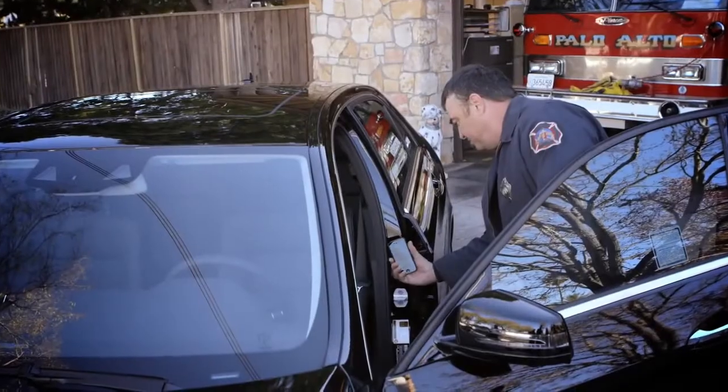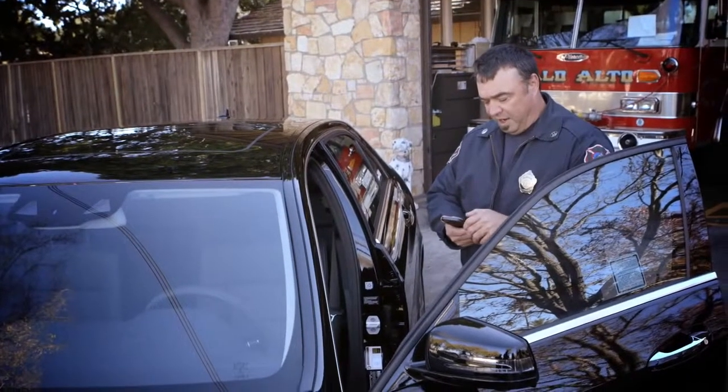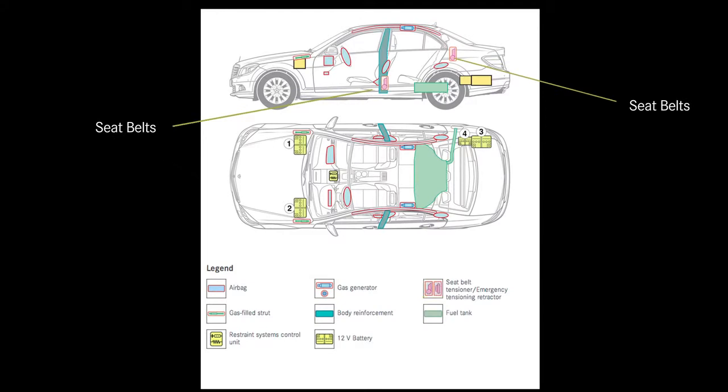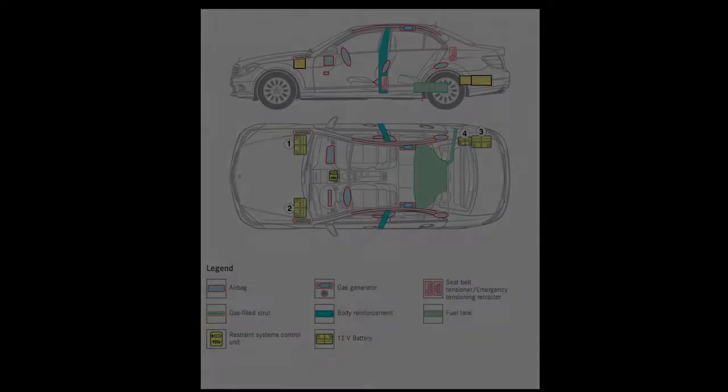I'll scan it. It'll come up with a photo of the vehicle and a diagram showing all the safety options: the onboard electrical system, the battery, the gasoline, gas generator, seat belt locations, active engine hood, seat belt tensioners, where the body reinforcements are — all essential and very important.